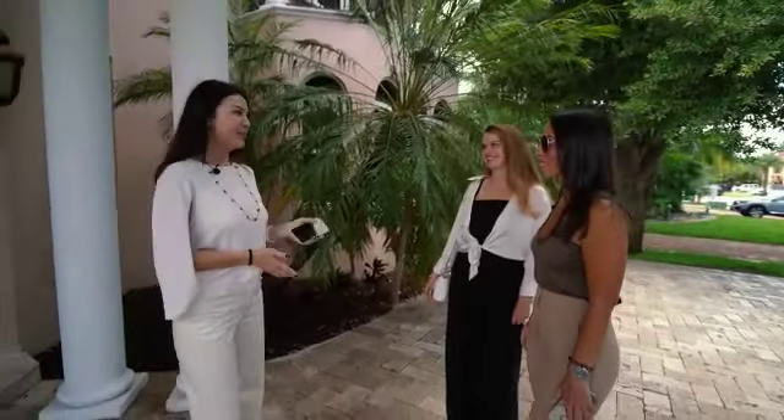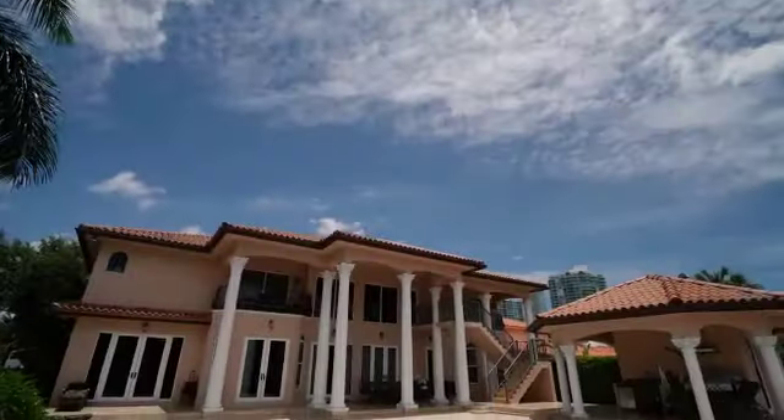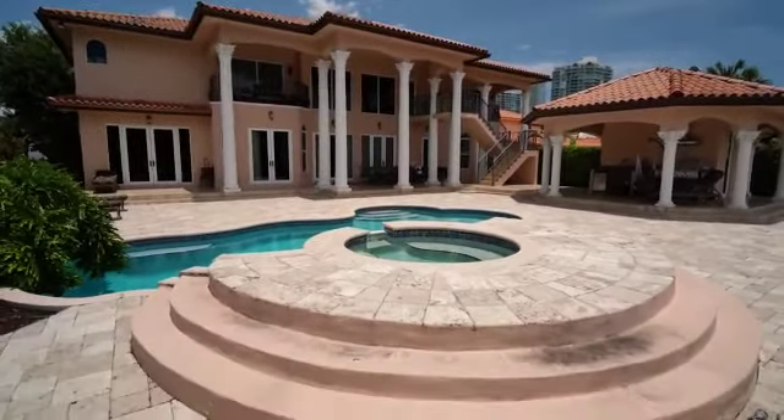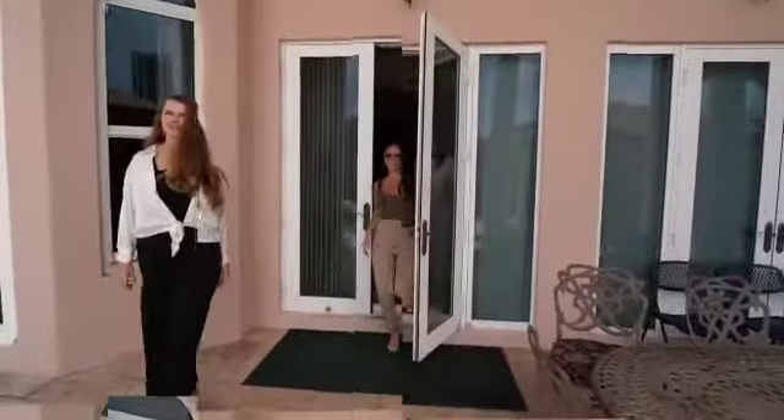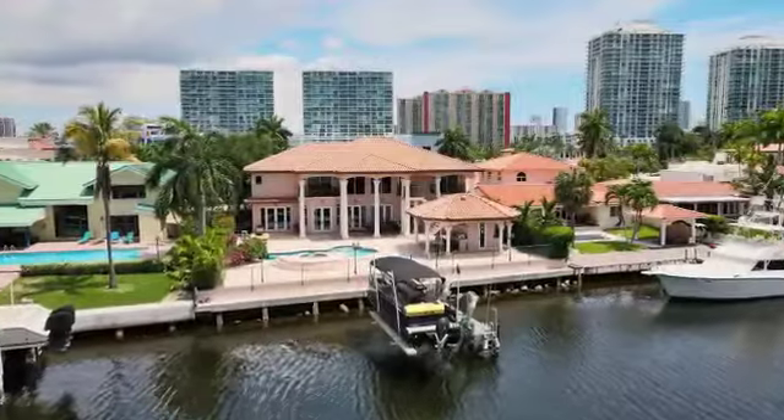Welcome to the Atlantic Isles. Let me show you this beautiful property. Yes, let's go. Oh my god, wow! How do you like it? It's amazing.